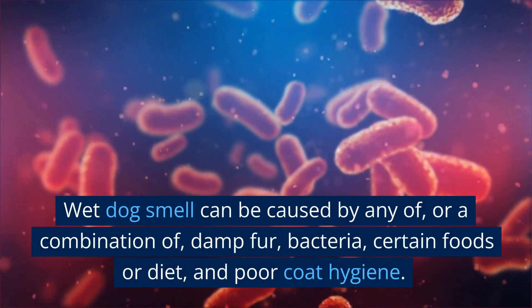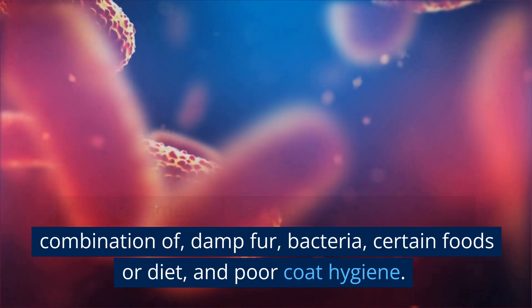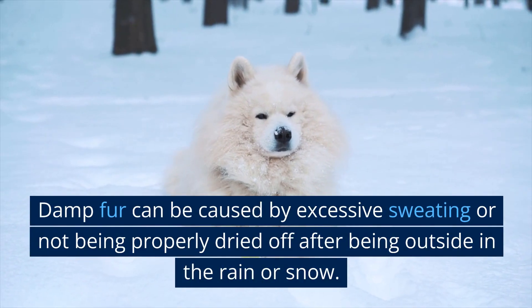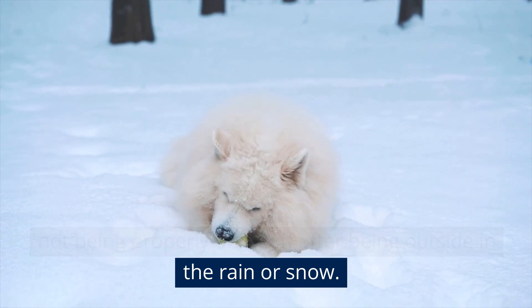Wet dog smell can be caused by any of, or a combination of, damp fur, bacteria, certain foods or diet, and poor coat hygiene. Damp fur can be caused by excessive sweating or not being properly dried off after being outside in the rain or snow.